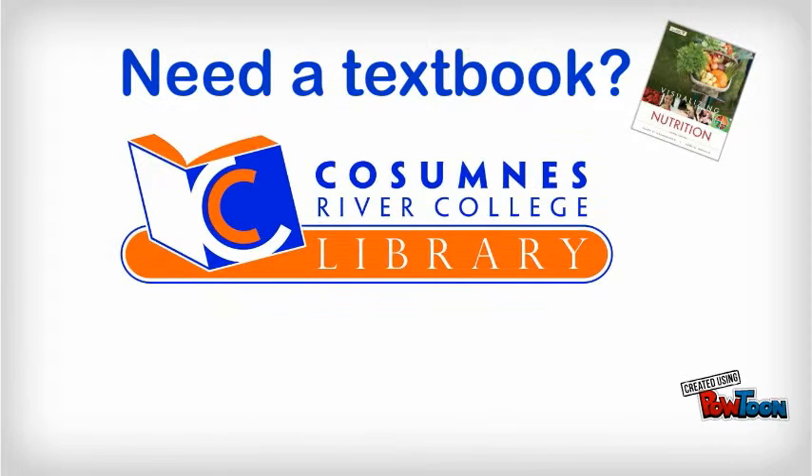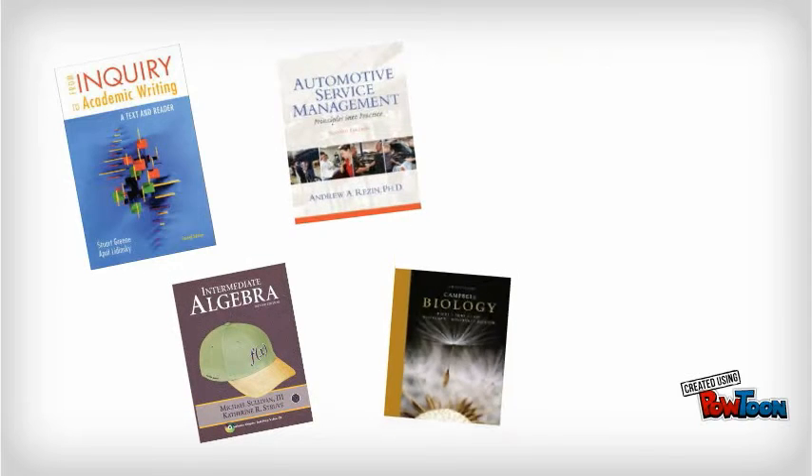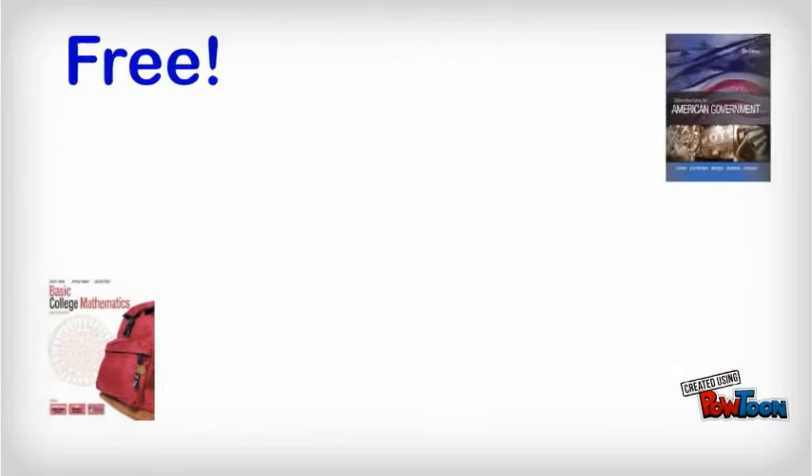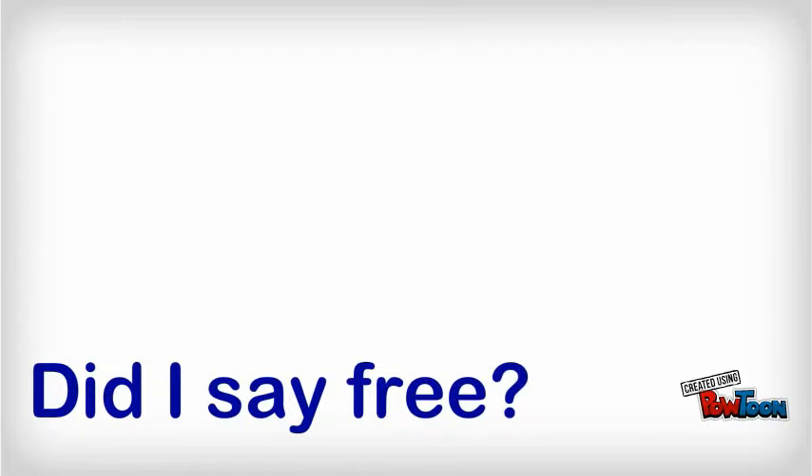Need a textbook? The CRC Library's got you covered. We have textbooks for some of the most popular classes, and you can use them for free. Zero. Zilch. Nada. Did I say free? Yep.